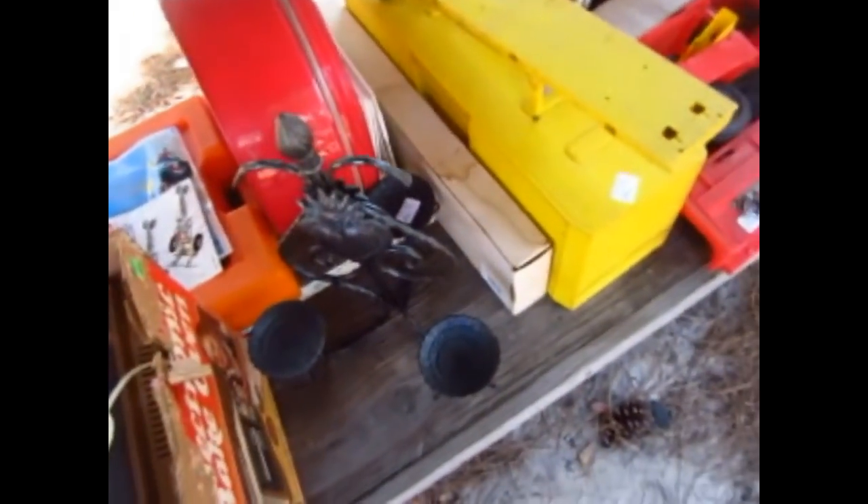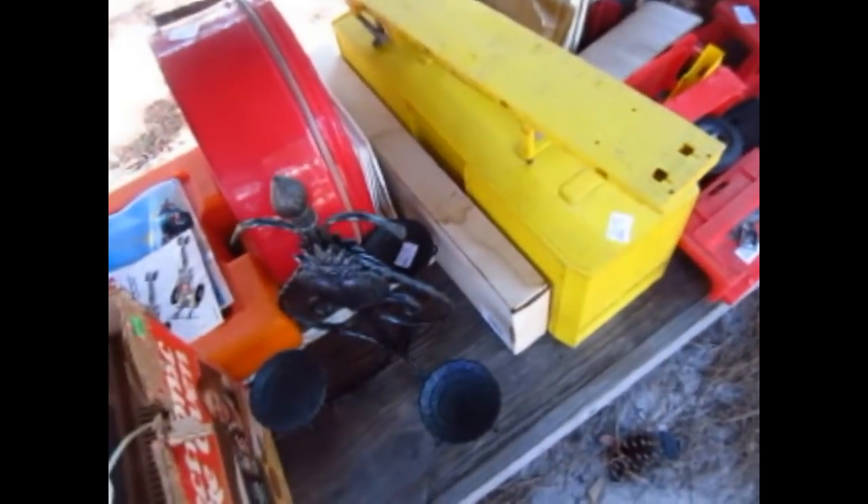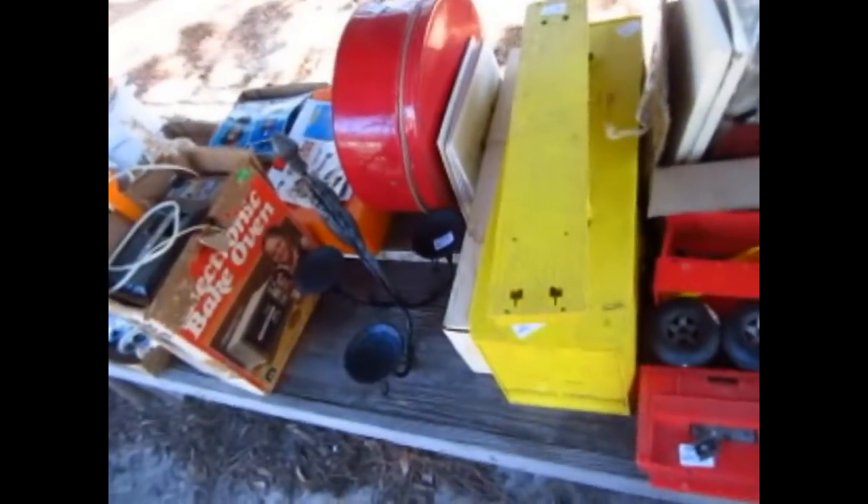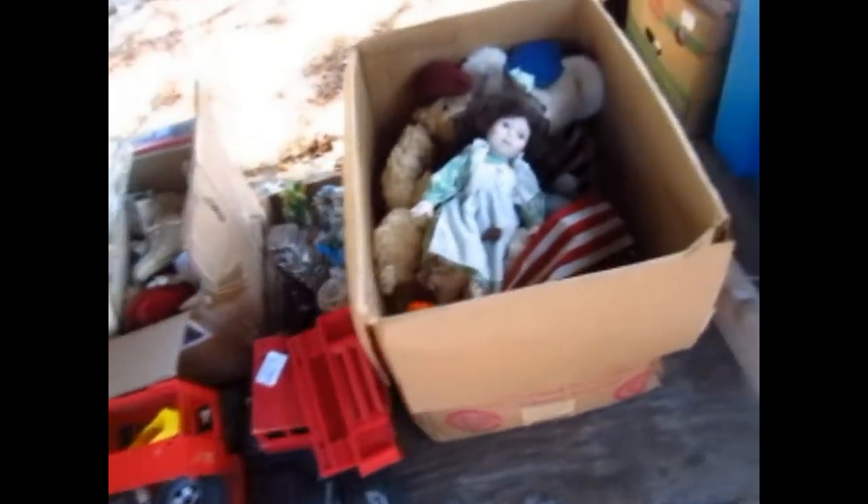Looks like a shoeshine kit, extra large — but really it's a railroad car — actually a tractor trailer I believe, Ertl I believe. And here you go, you get a whole box of CDs and more right there — that thing is plumb full, gonna be a couple hundred in there.